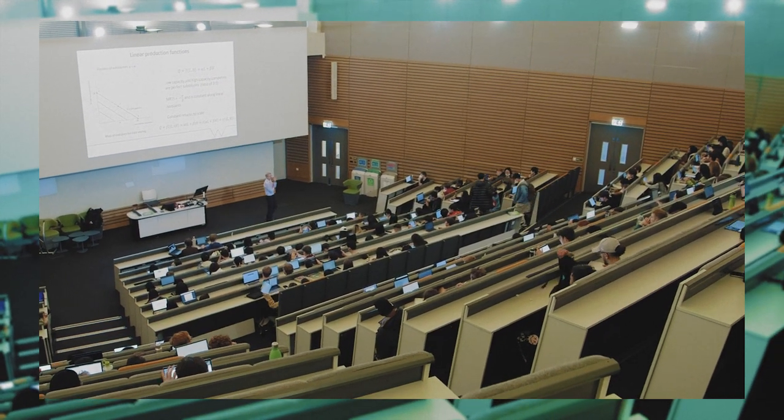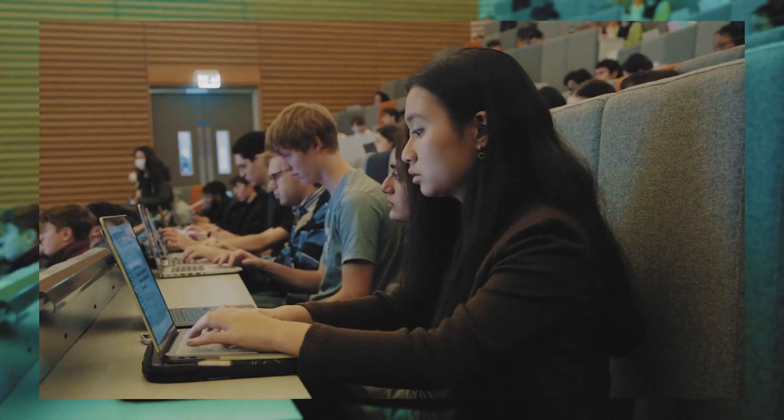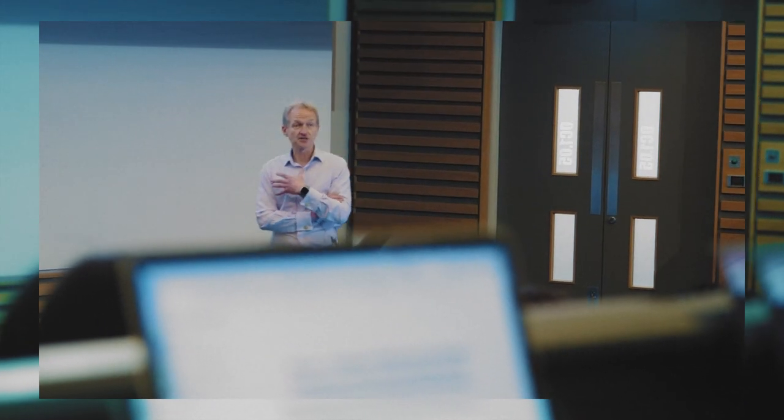Today we had a guest lecturer join our class, Professor Wynne Morgan from the University of Sheffield. I found this lecture really engaging because we had just wrapped up an intensive seven week long syllabus on consumer theory. It is also interesting to be taught by guest lecturers because they provide a unique external approach to teaching that we might not have otherwise seen from staff at this university alone.